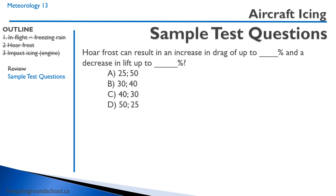Hoarfrost can result in an increase in drag of up to 40% and a decrease in lift of up to 30%. That concludes this lesson on aircraft icing. Thanks for joining me — we'll see you in the next lesson.